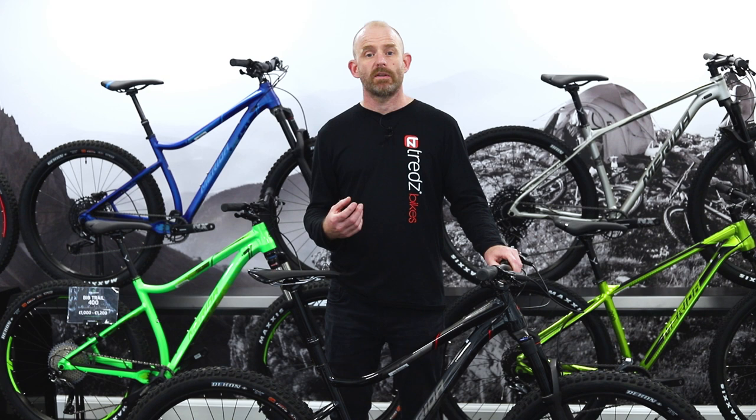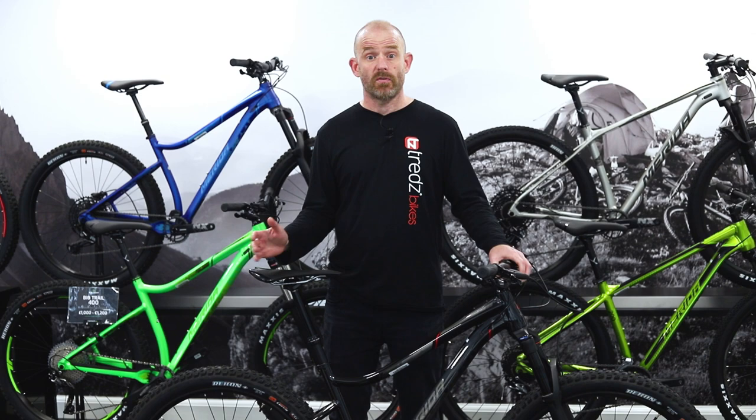This longer travel suspension fork and high volume tyres combined with the aggressive trail geometry make the Merida Big Trail a great alternative to a full suspension bike. If you want to get into mountain biking, this is a really good choice.